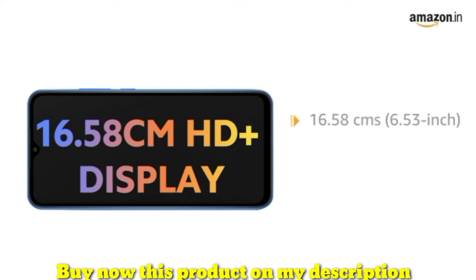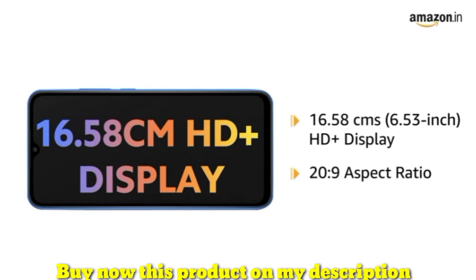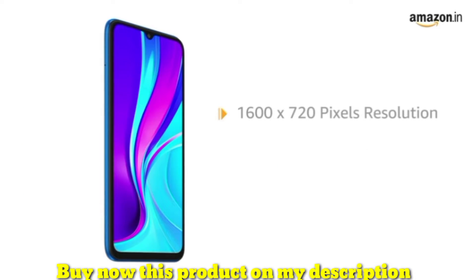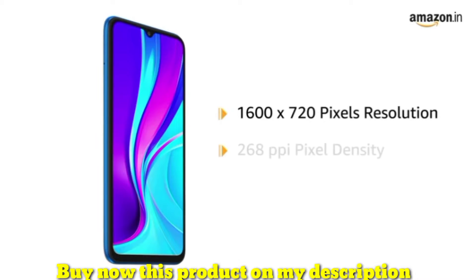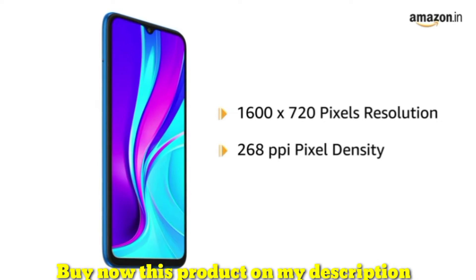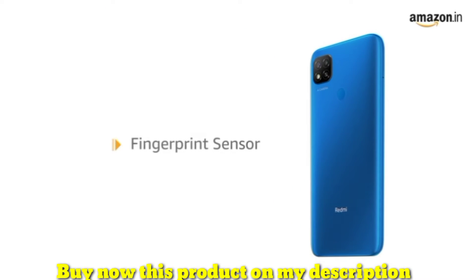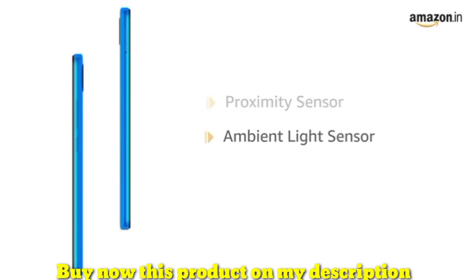Redmi 9 features a 6.53 inch HD plus display with a 20:9 aspect ratio that gives you an immersive viewing experience. With 1600 by 720 pixels resolution and 268 ppi pixel density, the phone delivers rich details and clarity. The phone comes with a fingerprint sensor for faster and more secure access. It also features proximity sensor and ambient light sensor.